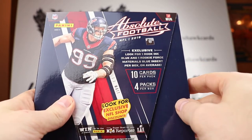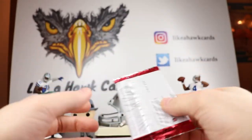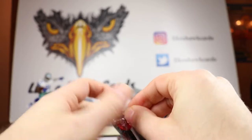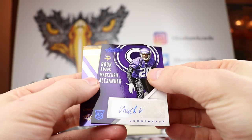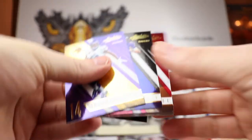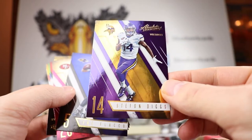In the 2016 Absolute Football retail box we're looking for a Rook Ink Blue and a Rookie Force Material Blue insert per box on average. I don't think I've opened this product before. Zeke doesn't have base cards but is in the inserts, as is Prescott. Our first auto is McKenzie Alexander from the Vikings — Vikings fans will have to help me with him. The base Stefan Diggs card looks very nice; I really like the way Absolute has looked in years past.